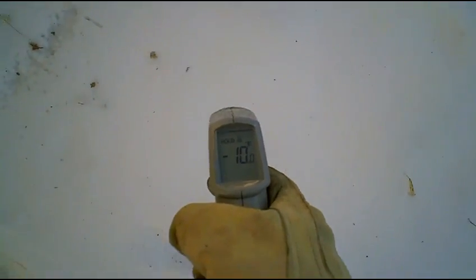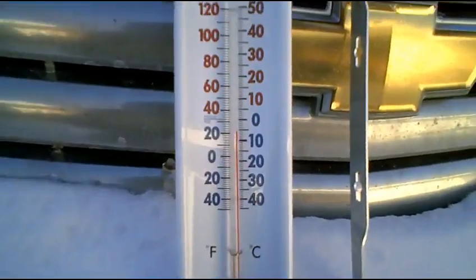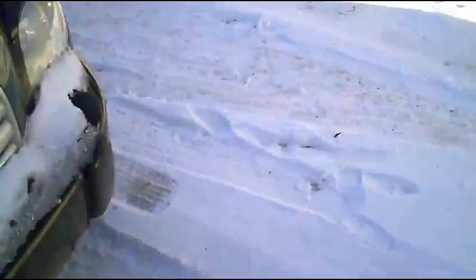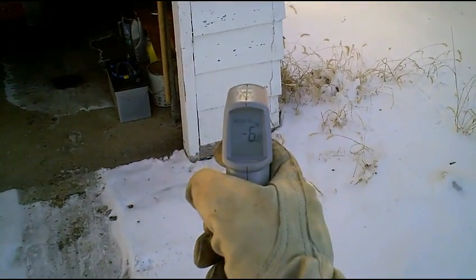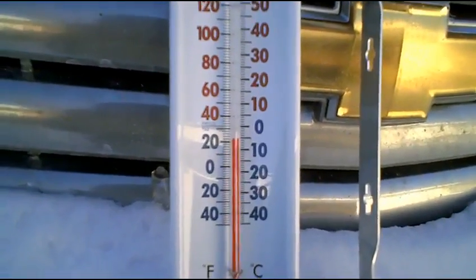Minus 10 degrees. See what our thermometer is showing — 22. That's an ambient air temperature of 22, and I haven't even successfully gotten that with this infrared thermometer yet. Minus 6 on the side of the garage, and on something metal on the outside — minus 5. Back to 22 degrees.